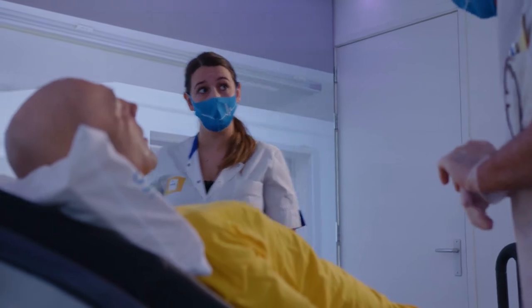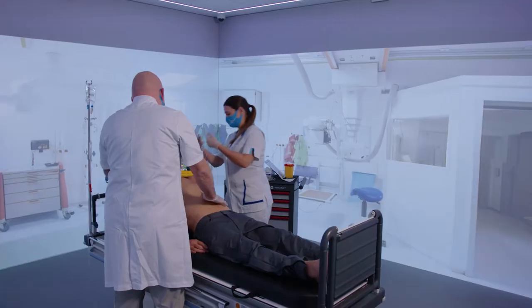Do you want me to do anything, doctor? Yes, please. Let's start with a monitor and also saturation, please.